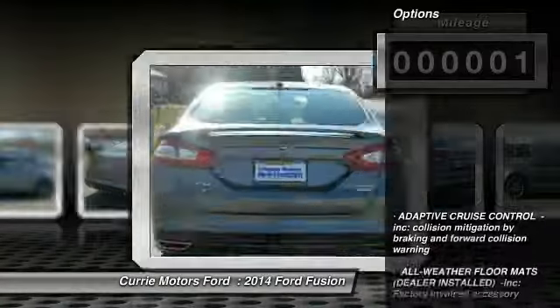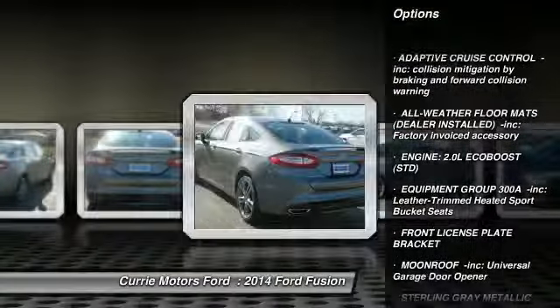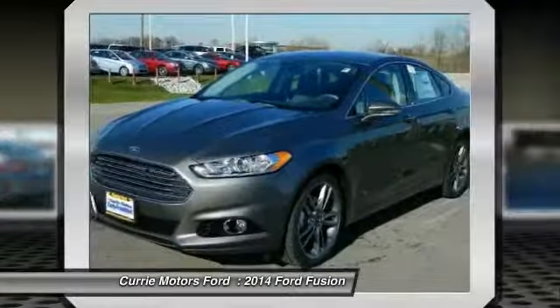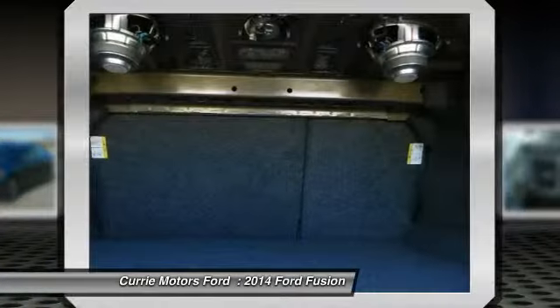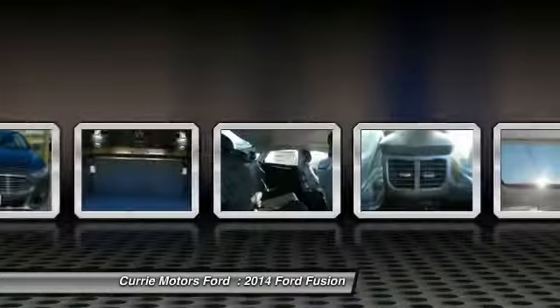Here are some of this vehicle's great options: traction control, remote engine start, steering wheel audio controls, anti-lock braking system, all-wheel drive, power passenger seat, stability control, power steering, adjustable steering wheel, and cruise control.